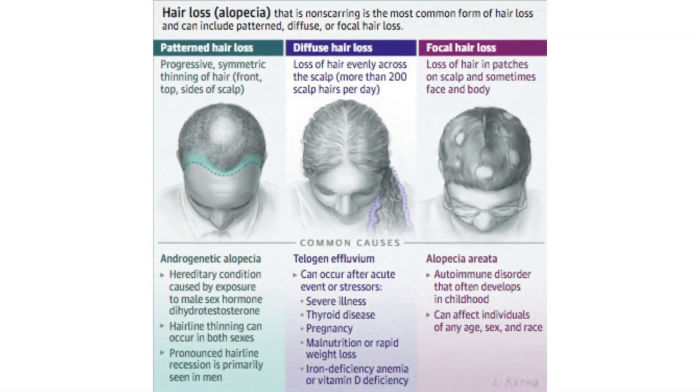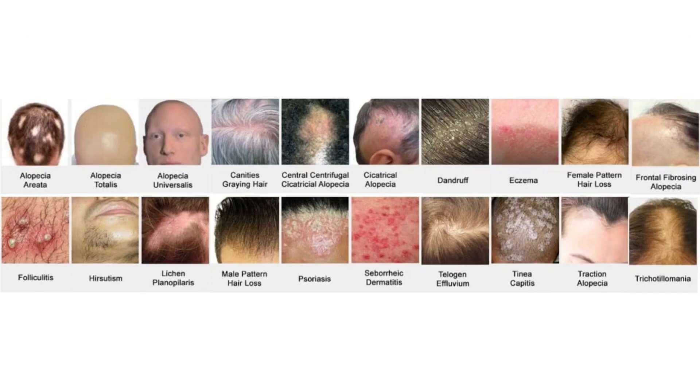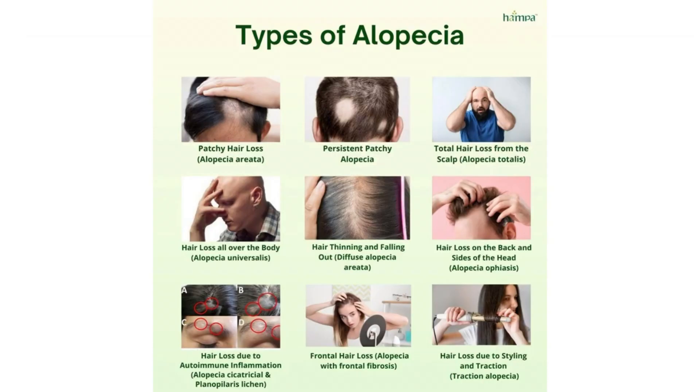First, let's start off by examining the hair growth cycle in people who don't have any hair loss disorders like chronic telogen effluvium or alopecias like alopecia areata or androgenetic alopecia, also known as male or female pattern hair loss.